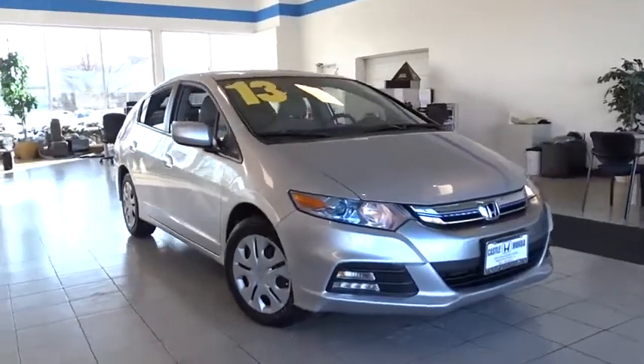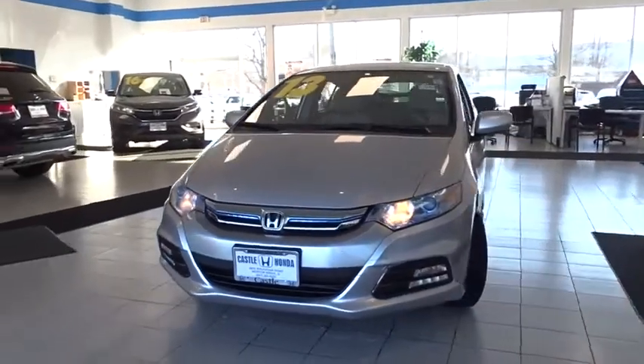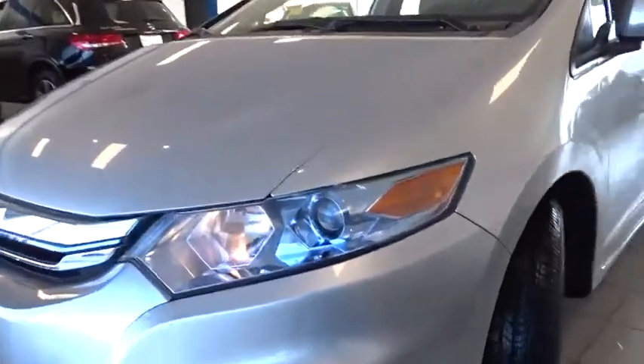Come test drive the 2013 Honda Insight. 40 mpg, smooth ride, performance, exterior, interior — Honda Insight has it all.